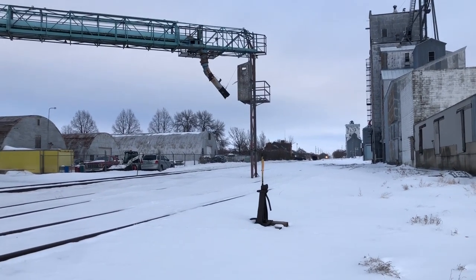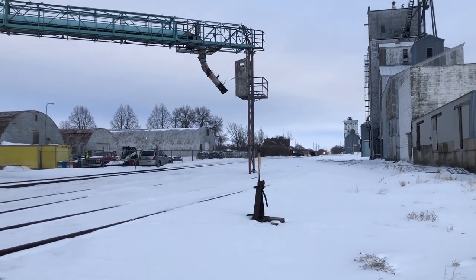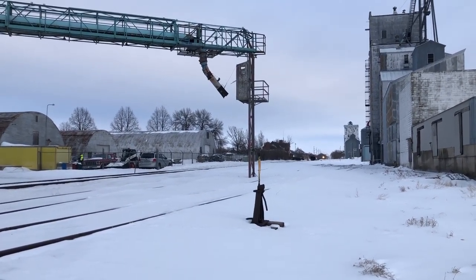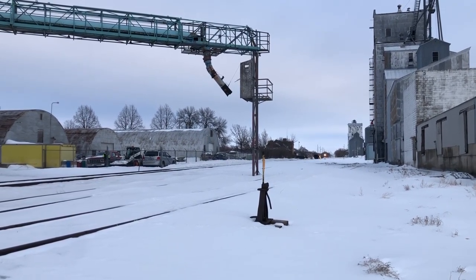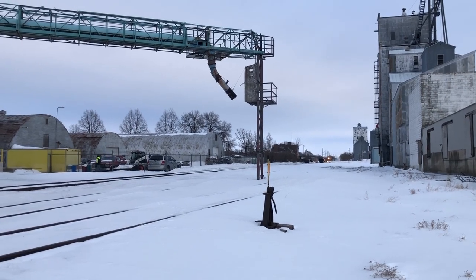Hello, this is Brookings Rail Watch, and today I have a new video series, the Switcher Special. In this series, I will make two to five minute videos discussing in-depth specific yard switcher locomotives that I have found over my expeditions.